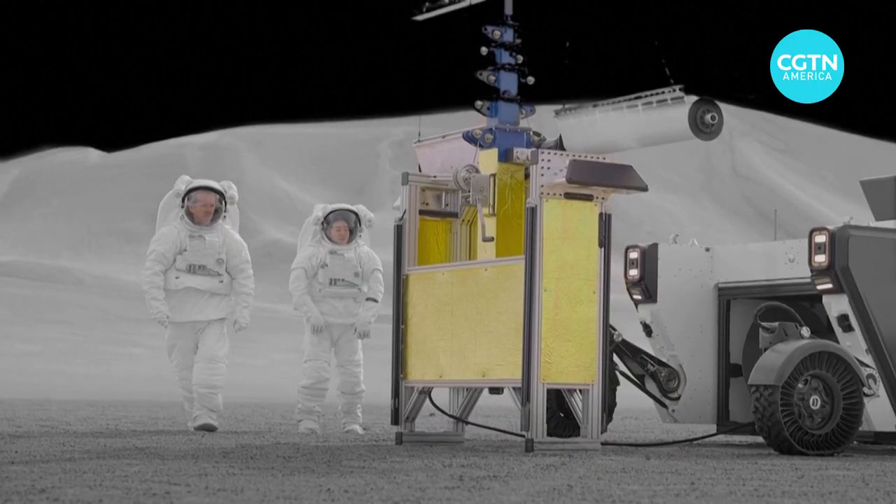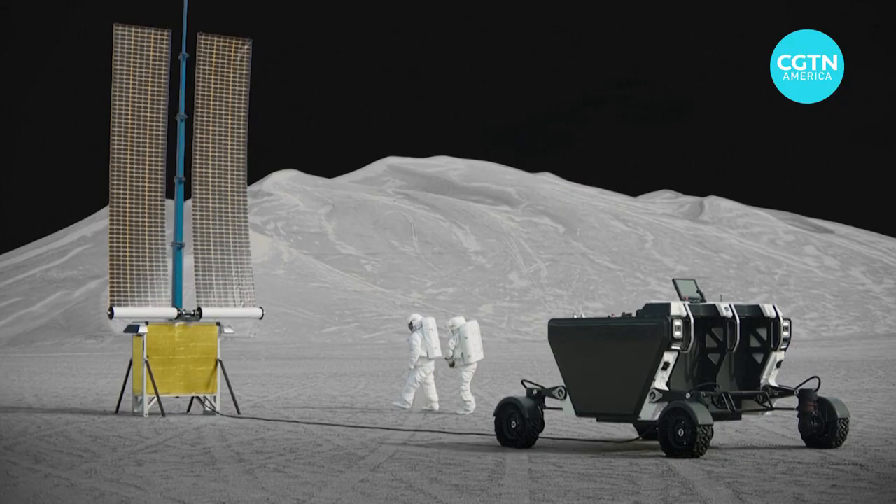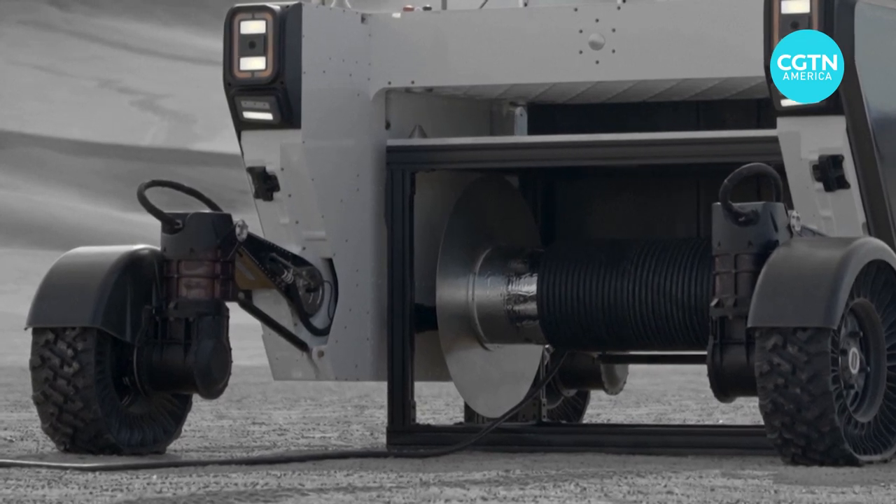The FLEX rover is one of many initiatives and design concepts pursued by aerospace companies, and industry experts predict many more startup companies will soon be competing for a larger share of the space exploration economy.